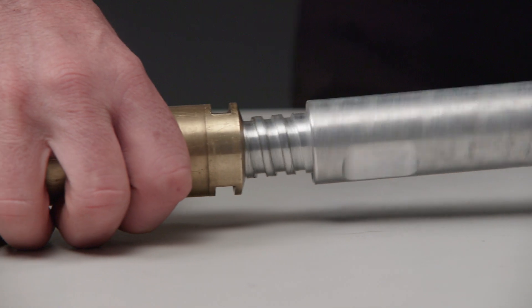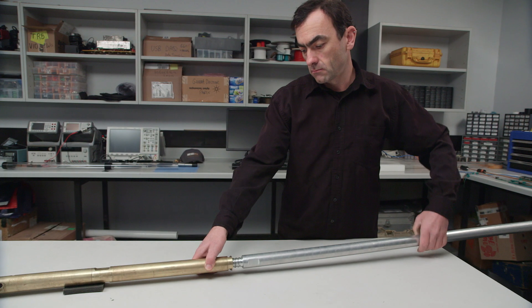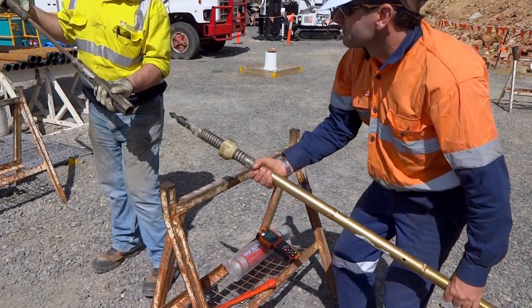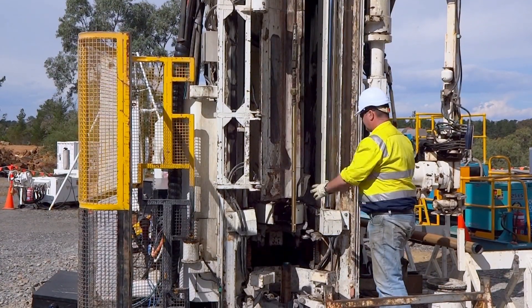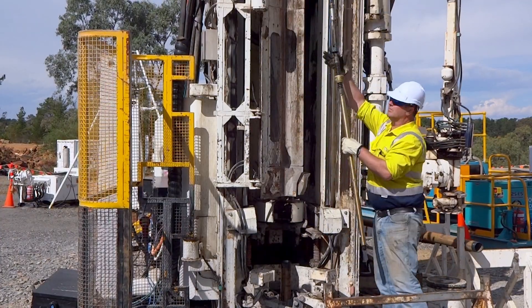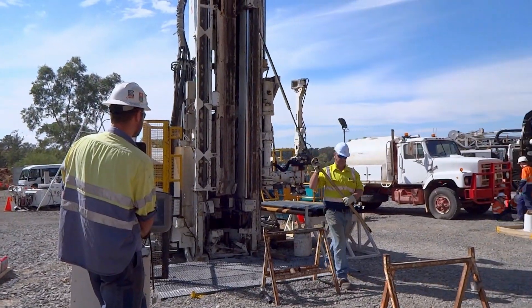The autonomous SON is easily incorporated into the standard drilling mechanism and can be operated by the existing drilling crew. As the sensor is retrieved from the drill hole, it logs the physical properties of the rock linked to depth and time.